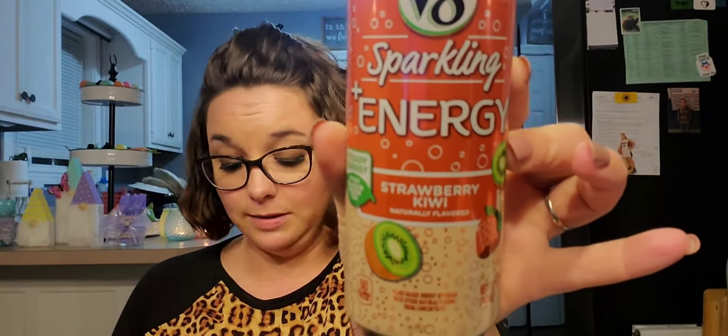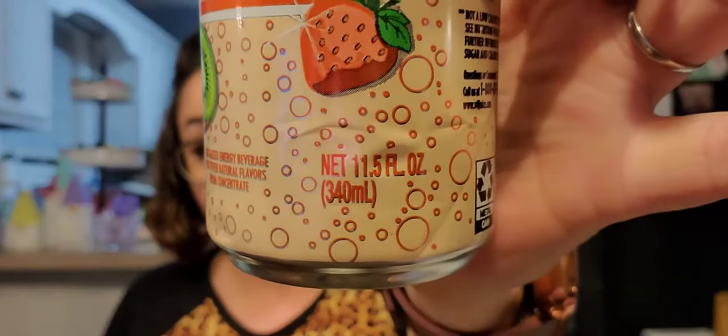Next I purchased six of these — two of each flavor — and they are the V8 Sparkling Energy. It's a steady energy from black and green tea, naturally flavored, with one combined serving of fruit and veggies. The caffeine level is 80 milligrams so I thought I'd give these a try. This one is strawberry kiwi, they are 11.5 fluid ounces and 50 calories. It says plant-based energy beverage — anything you can get energy from that isn't super bad for you, I'm all for it. Distributed by Campbell Soup Company, expiration August 8th, 2021.